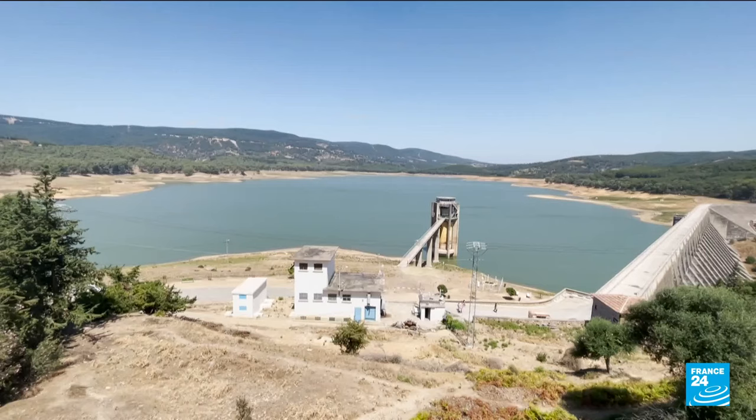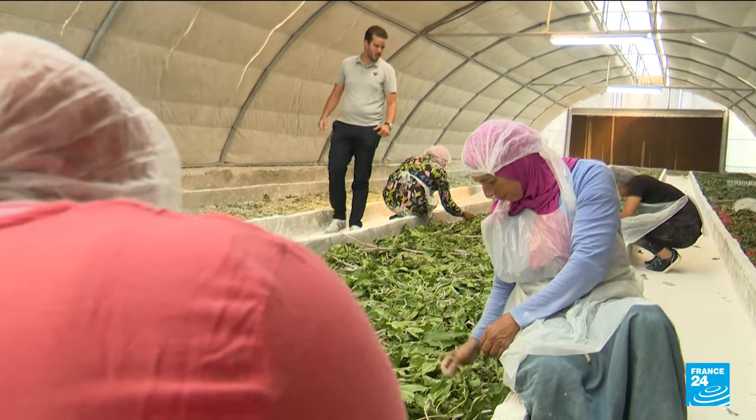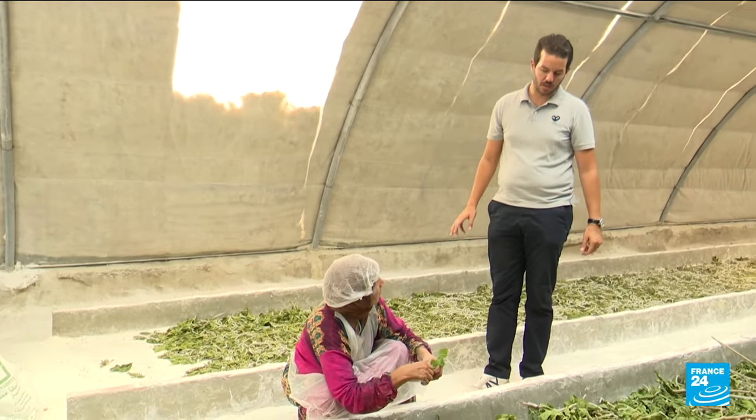Tucked between the hills and lakes of Benimetir in Tunisia's northwest, Ahmed Zgal's Queen Houses has a unique animal: silkworms. In these troughs, silkworms grow through their whole life cycle, from larva to cocoon.